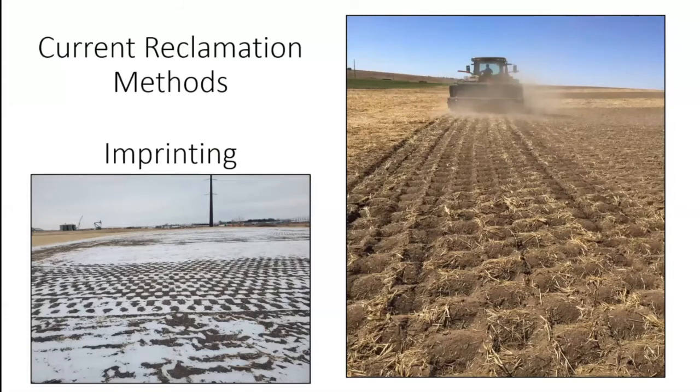We ended up testing four methods plus a control. The first is called land imprinting. Land imprinting uses an imprinter to create pocks on the landscape, creating a rough environment for seed, sediment, plant material, and water to collect in the bottom of those imprints. The imprints are V-shaped to bring all that material down to the bottom, which is supposed to increase the germination success of these right-of-ways. These have only been tested in arid environments, and we were among the first to test it at the Williston Research Center.